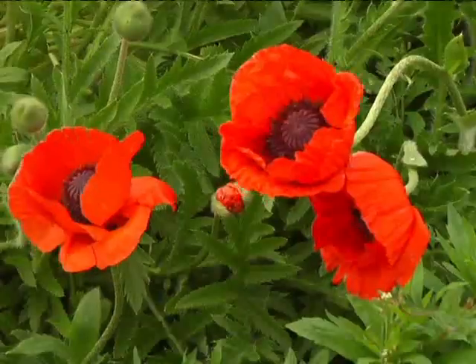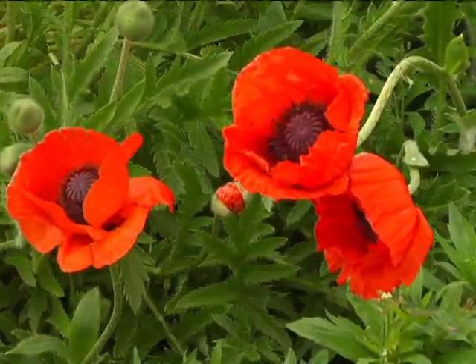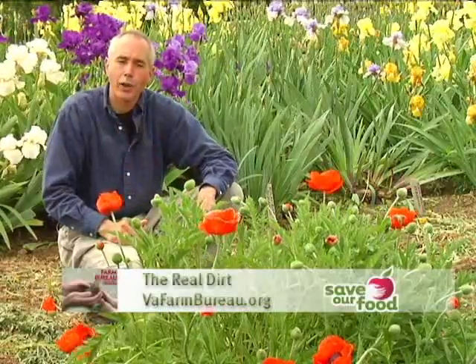As you're driving along the interstates or highways, sometimes you'll see these beautiful poppies. In most cases, these are annual poppies or poppies which have been seeded. But the poppy right here in front of me is known as the perennial poppy or the oriental poppy. Once you get it established, it comes back year after year in the garden.